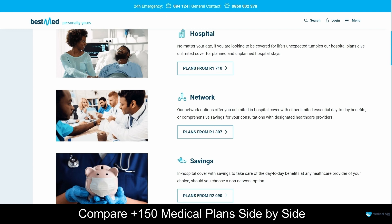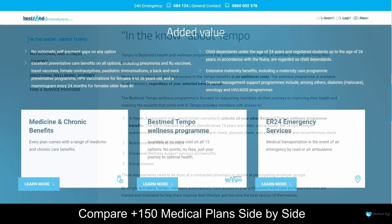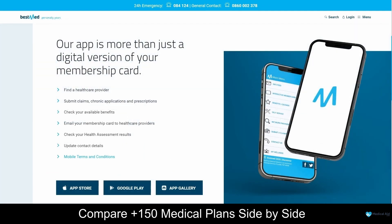For more information about BestMed's plans and the benefits they offer, be sure to take a look at our in-depth review for more information if you are interested. Every plan comes with a range of medicine and chronic care benefits, and the BestMed Tempo Wellness program is available at no extra cost on all 13 plans. As a BestMed client, you will have access to chronic illness benefits and a variety of prescribed minimum benefits. BestMed also offers a mobile application, which is user-friendly and free to download. With this application, you will always have access to your digital membership card and you can easily make claims online, manage your profile and keep track of your benefits.